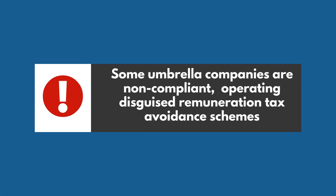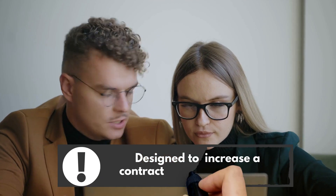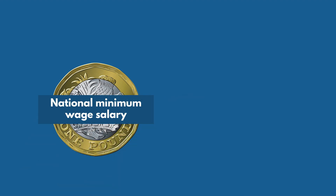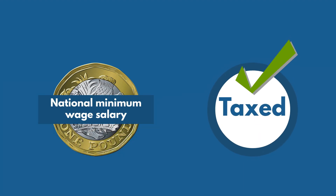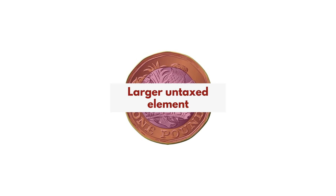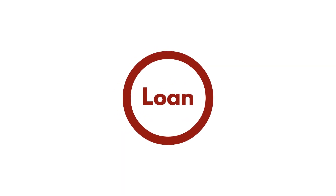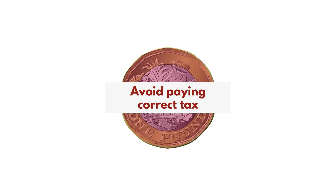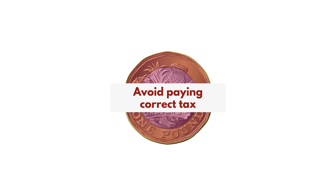Some umbrella companies are non-compliant, operating disguised remuneration tax avoidance schemes designed to increase a contractor's take-home pay. These umbrella companies often pay workers a national minimum wage salary, taxed in the normal way. However, they also include a larger untaxed element as part of their pay, disguised as a loan or something else described as non-taxable. The aim of this is to avoid paying the correct amount of tax due.